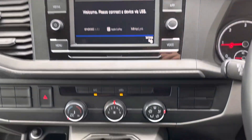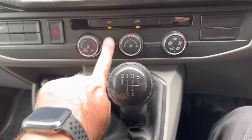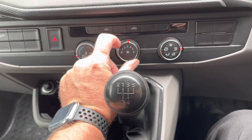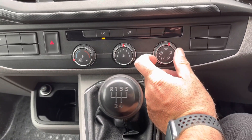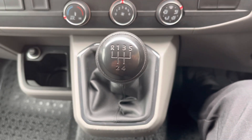Moving down from the media screen, you will notice this van is fitted with air conditioning for hot summer days. Here we have the temperature switch and the directional heat switch. This van is also fitted with a 5-speed manual gearbox, which I mentioned earlier.